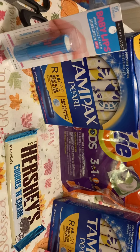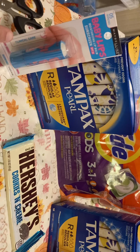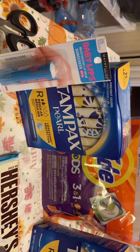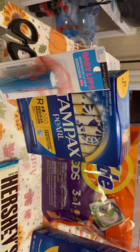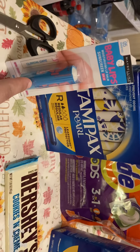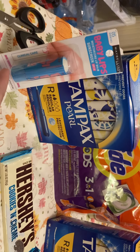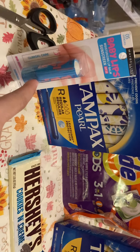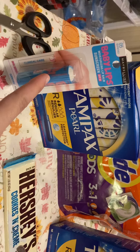Next deal today — there's a coupon on the app for Maybelline where you can get $4 off if you buy anything Maybelline. So I got the Babylips, and these are $4.69. With the coupon, it came down to $0.69.